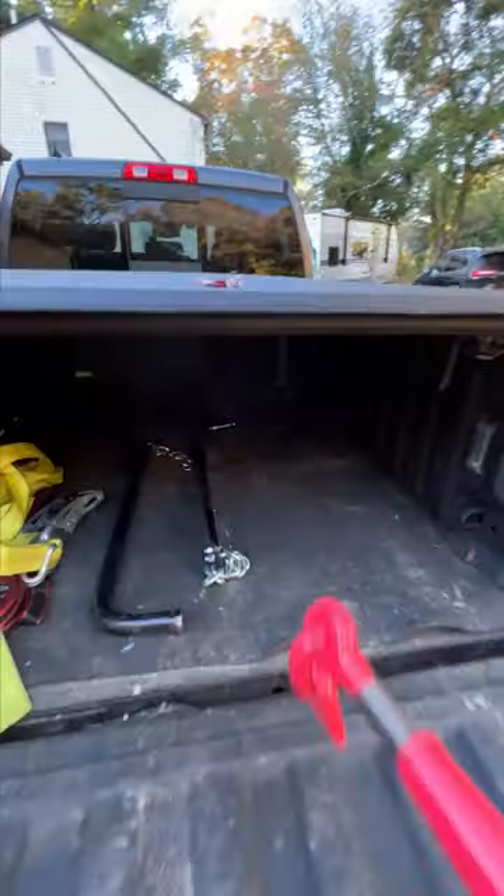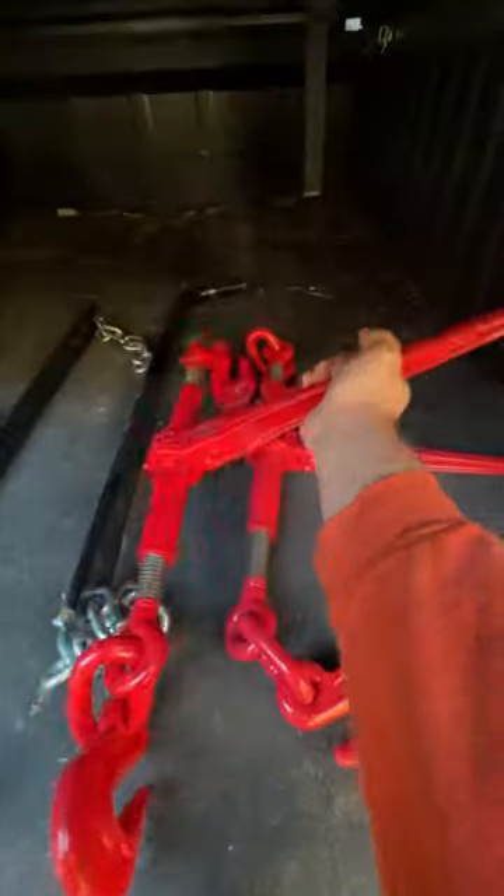Today I'm loading up my Ram 1500 with my chains, chain binders, straps, and any other towing equipment I may need, and we're going to hitch up the Load Trail car trailer.